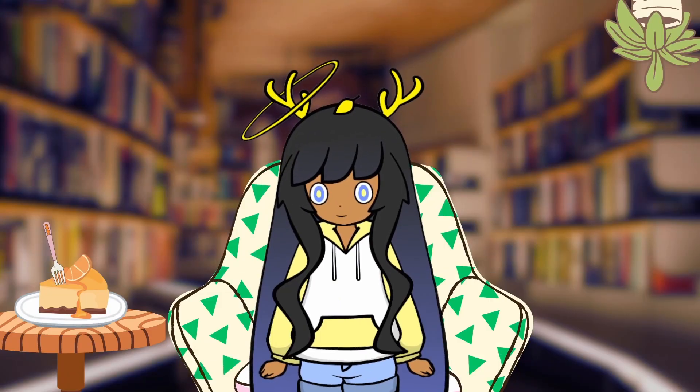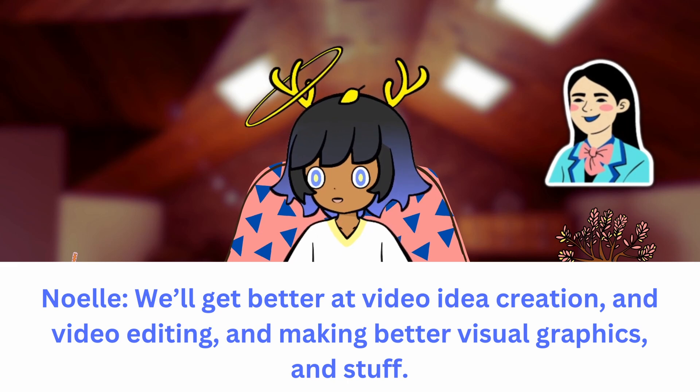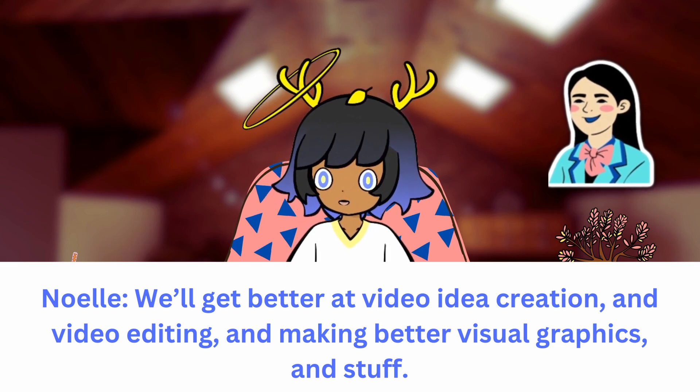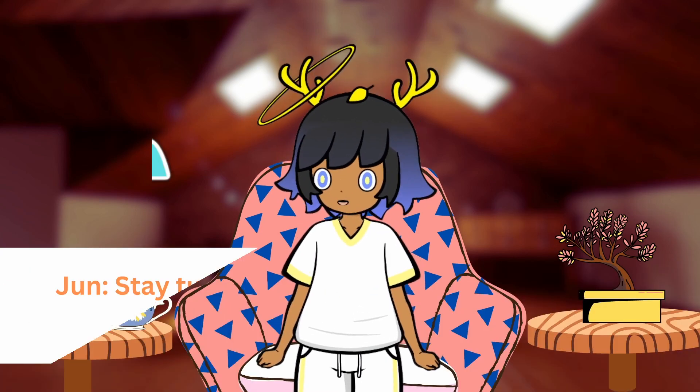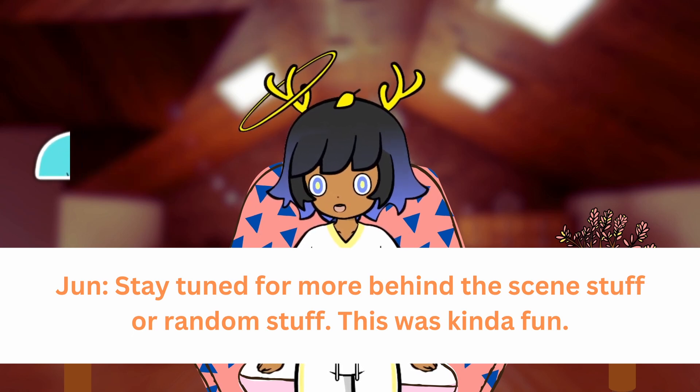Anything else to say? We'll get better at video idea creation, video editing, and making better visual graphics and stuff. Stay tuned for more behind-the-scenes stuff or random stuff. This was kind of fun.